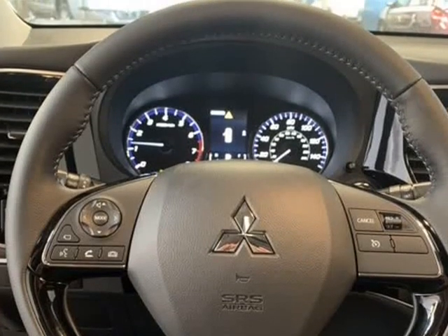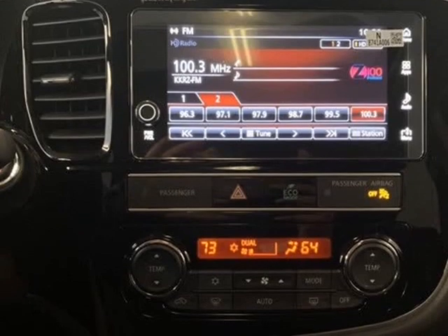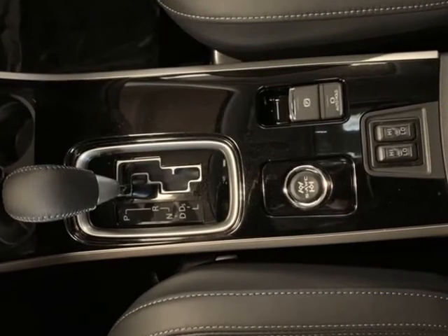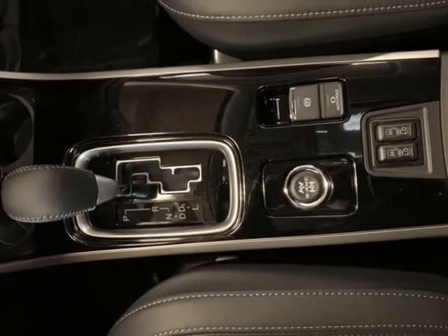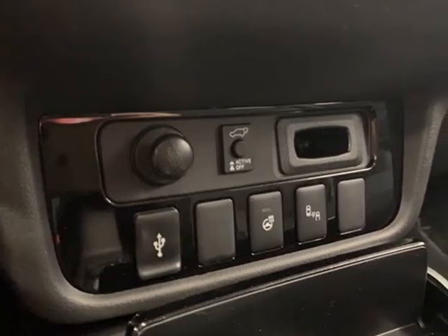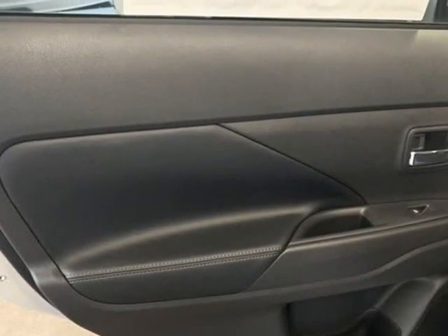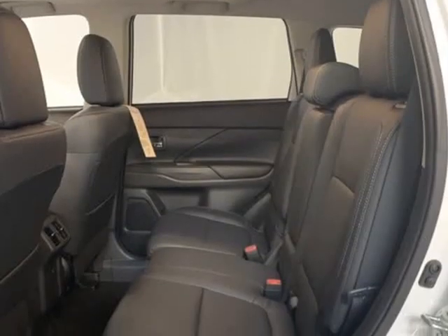Driver Door Bin, Driver Vanity Mirror, Dual Front Impact Airbags, Dual Front Side Impact Airbags, Electronic Stability Control, Exterior Parking Camera Rear, 4-Wheel Independent Suspension, Front Anti-Roll Bar, Front Bucket Seats, Front Center Armrest with Storage.